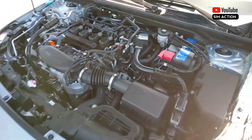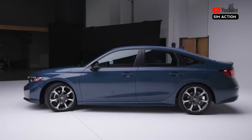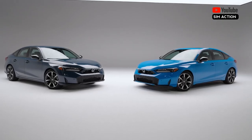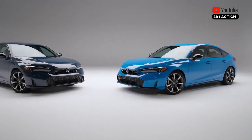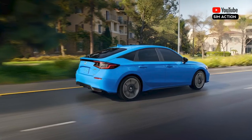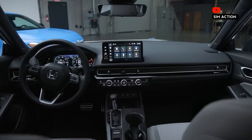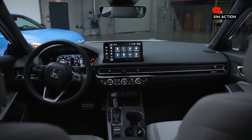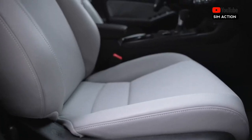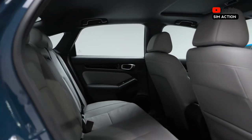Sporty Si and seriously sporty high-performance Type R variants are also part of the family, but we review those models separately. EPA estimates for the Civic Hybrid sedan sit at 50 miles per gallon city, 47 miles per gallon highway, and 49 miles per gallon combined. In our real-world 75 miles per hour highway fuel economy test, a Civic Hybrid Sport Touring sedan achieved 47 miles per gallon.